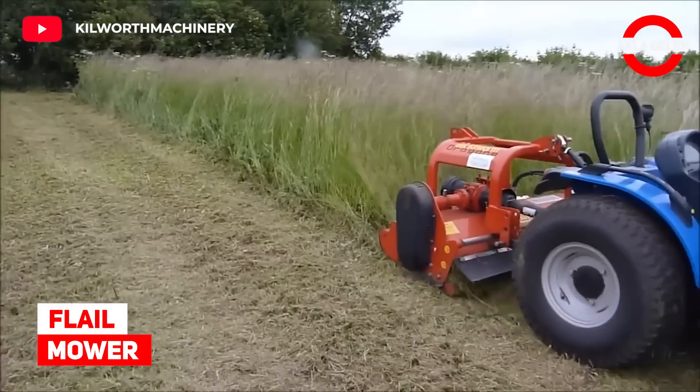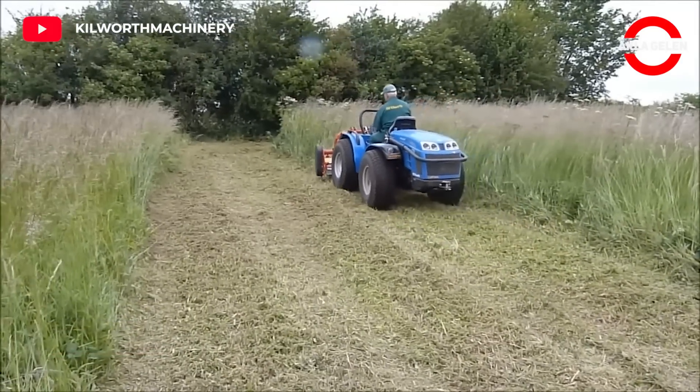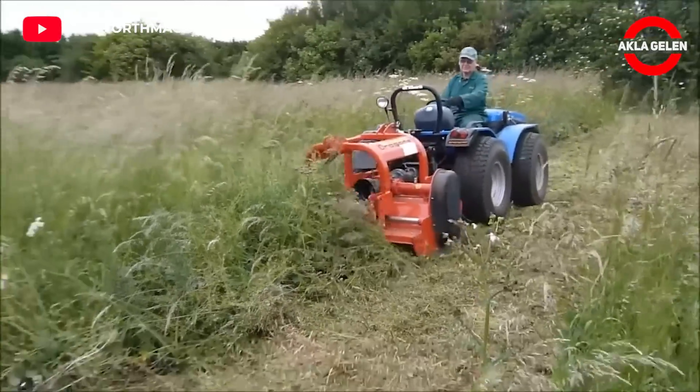Flail Mower. This is a reverse drive mower. This machine is quite effective at cutting longer and rougher grass.